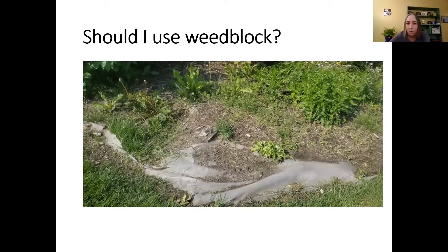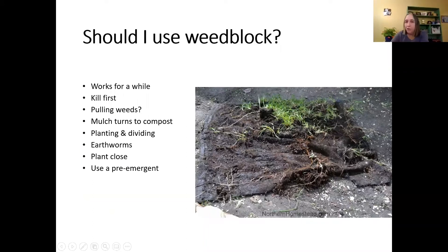Weed block or landscaping fabric works for a while, but eventually the freeze-thaw cycle causes it to degrade and pop up like this. When you put mulch on top, it decomposes into a nice rich layer of soil and birds plant weed seeds in it — so you end up with weeds growing on top of the fabric anyway. The fabric is still underground preventing deep rooting, but it doesn't solve the problem long-term. I found a piece of landscaping fabric in my yard that had been there for over 30 years.